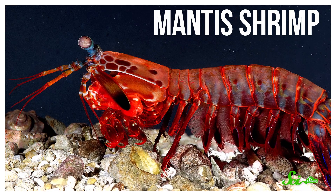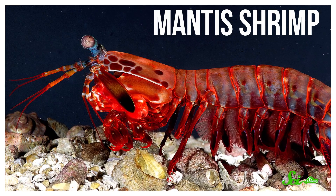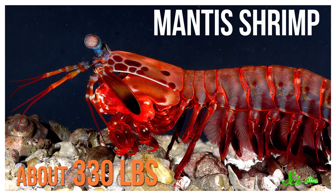You probably don't want to mess with the mantis shrimp. Its claws have inspired modern body armor, and it strikes with 1,500 newtons of force, despite being quite tiny — what you would need to bench press around 150 kilograms. That strike is so powerful that it creates an unusual effect, one that physicists still haven't quite figured out.